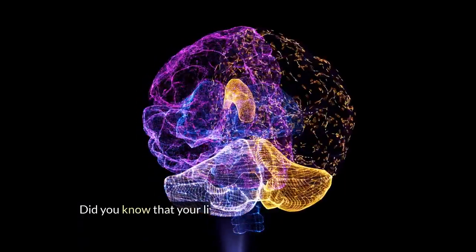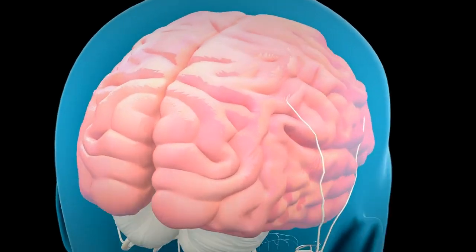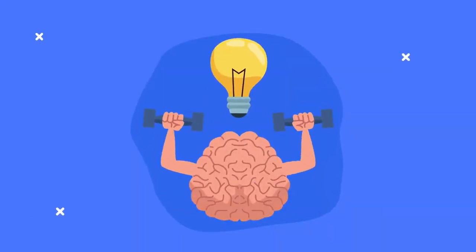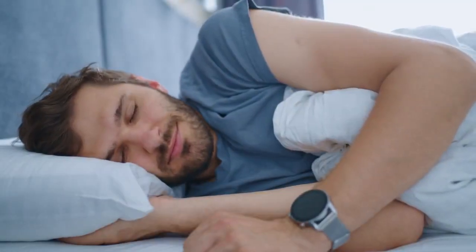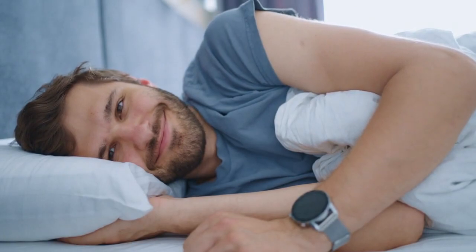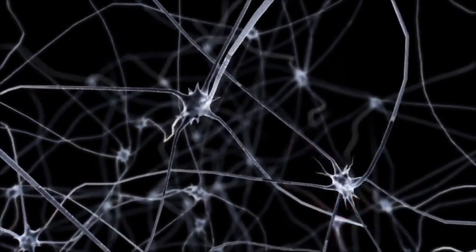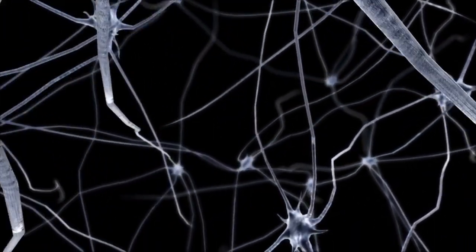Did you know that your liver has a close relationship with your brain? Your liver and your brain communicate with each other through a network of nerves and hormones. Your liver can influence your brain function, mood, and behavior, and vice versa. For example, your liver can produce serotonin, a neurotransmitter that regulates your mood, sleep, and appetite. Your brain can also affect your liver function, such as by increasing or decreasing the production of bile, a fluid that helps your liver digest fats. This is why liver disease can cause mental and emotional problems, and why stress can worsen liver disease.